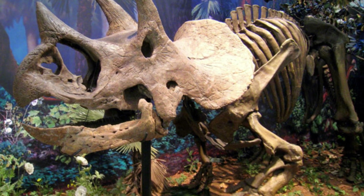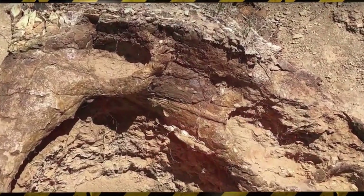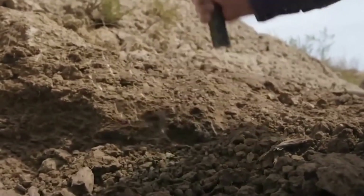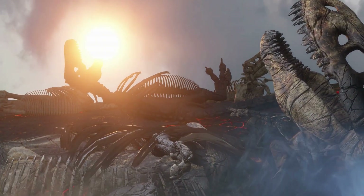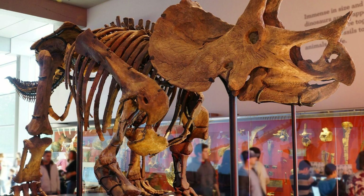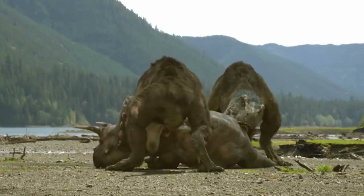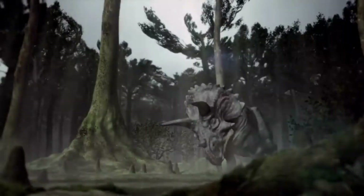The extinction of Triceratops, along with other dinosaurs, remains a topic of great fascination. Scientists have proposed various theories, but one prominent explanation is the impact of a cataclysmic event — the Chicxulub asteroid impact. It is believed that the immense energy released by this colossal impact resulted in widespread devastation, altering the Earth's climate and causing the demise of many dinosaur species, including Triceratops. The fossil record has been instrumental in helping us understand Triceratops and the world it inhabited, providing valuable insights into their anatomy, behavior, and environment. Through careful analysis of Triceratops' remains, scientists have been able to reconstruct their lives, piecing together the puzzle of these magnificent creatures.